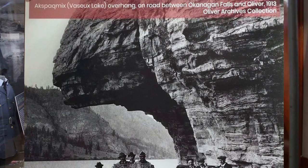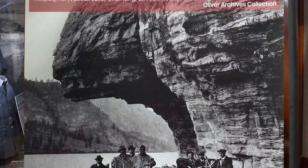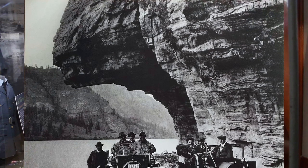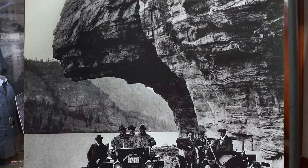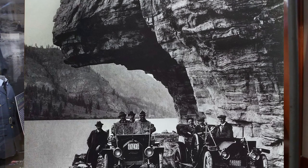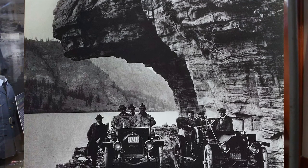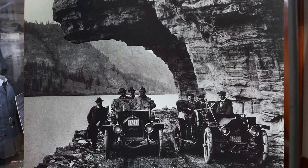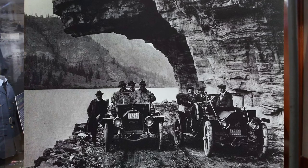The Vaslo Lake overhang was a popular tourist destination in the early 20th century. There are numerous photos showing the precarious nature of the rock overhanging Highway 97 just north of Oliver. With automobile and truck traffic increasing very rapidly, this corner was becoming hazardous and high loads were not able to pass underneath. In 1937, the famous landmark was blasted to remove the overhanging section of the rock.